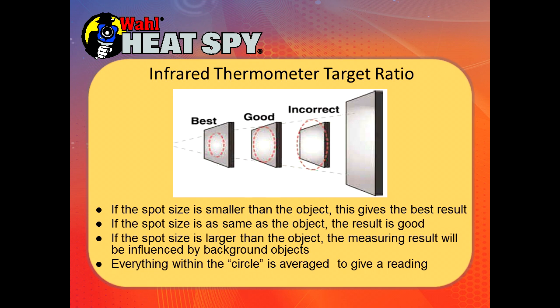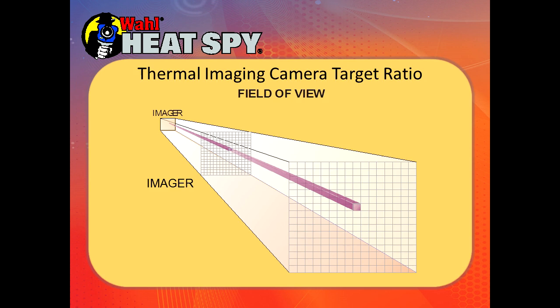You want to make sure the circle is filled with your target. If your target is smaller than the measurement circle, you're going to pick up whatever's behind it and that will average into your reading. The smaller the spot size, the better. If you want an average of a larger area, this approach will give you one, but make sure you're filling the circle with the target you want to measure. A thermal imager, instead of having a circle, has a grid-like pattern — a bunch of pixels in the array, each pixel measuring the temperature totally independent of the others.